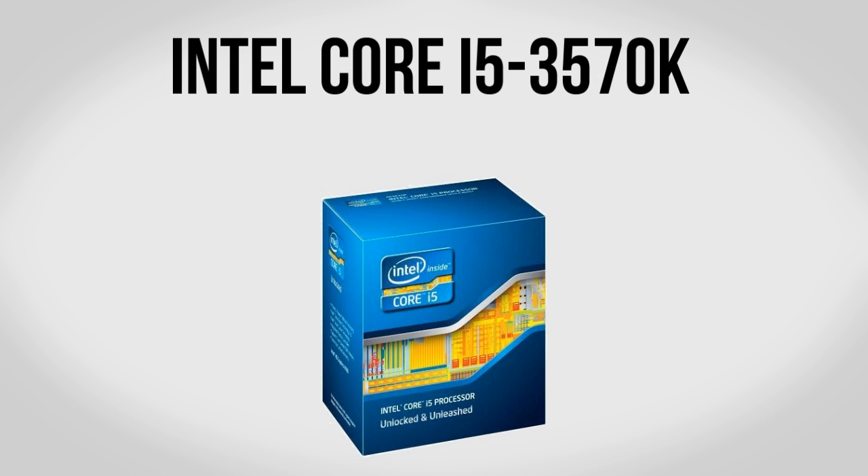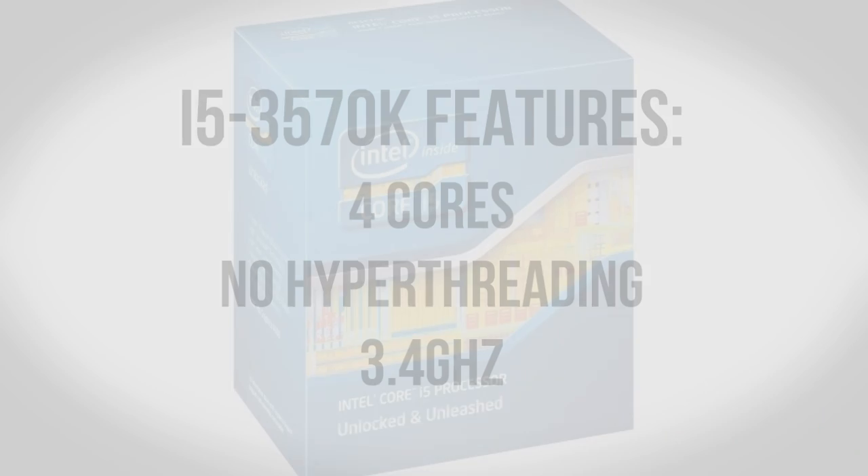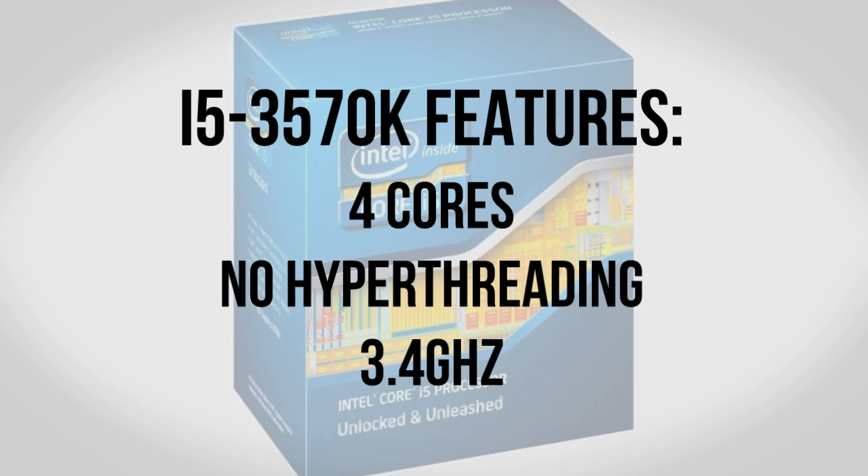To kick our build off we're going to be using the Intel Core i5-3570K CPU. For the past year and a half or so the i5-2500K has been one of my favorite CPUs for gaming computers, and this is the successor. Overall it's going to be very similar to the previous generation i5 — still 4 cores without hyperthreading support, and still clocked at 3.4GHz.